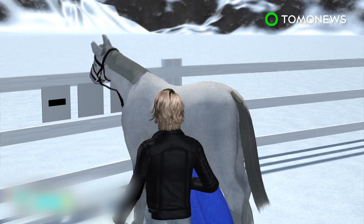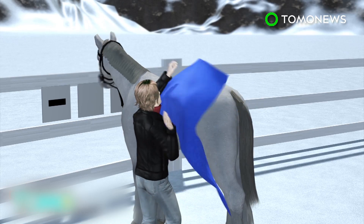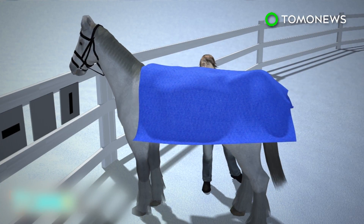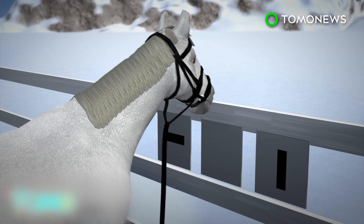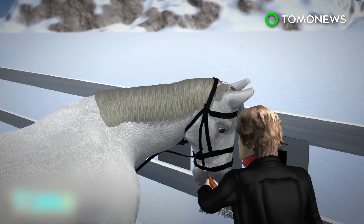If a horse nudged the board with the horizontal line, it communicated to the researchers the horse felt cold and was asking for its blanket. If a horse nudged the board with a vertical line, it communicated that it felt hot and wanted the blanket removed. If a horse nudged a board with no symbol on it, it was communicating it felt comfortable. Horses were given a carrot for making the correct choices.